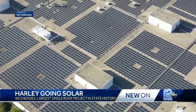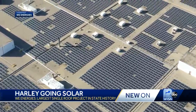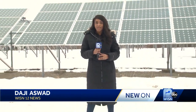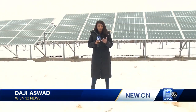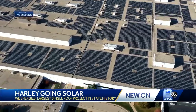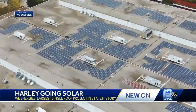You can see this in We Energies' drone video. They placed nearly 8,400 solar panels on top of the Pilgrim Road facility in Menomonee Falls. The solar panels on Harley-Davidson's roof might be historic, but We Energies continues the momentum, with solar panels on the ground across much of southeast Wisconsin. Company spokesman Brendan Conway says this is part of their Solar Now Renewable Energy Project, serving 1.1 million customers.